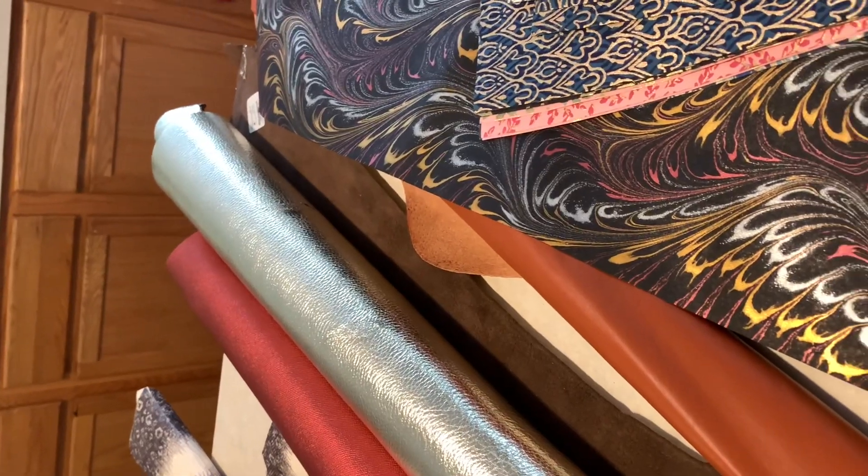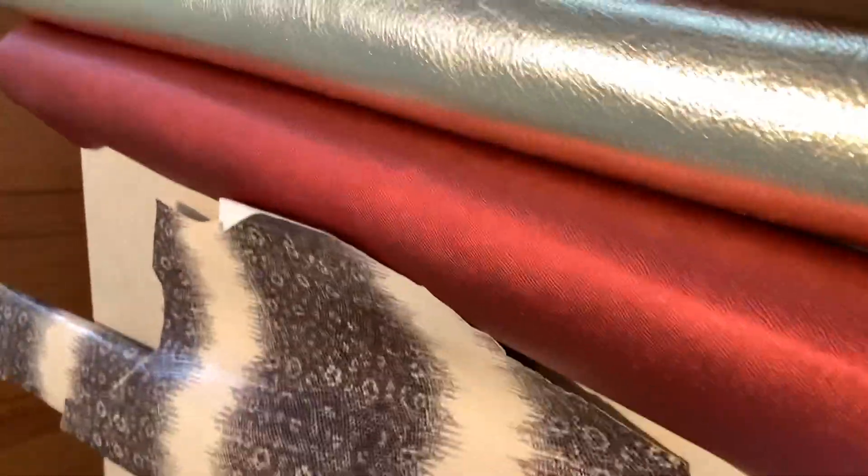Hello, good people! This is Sherry Shine with Shariq Originals Handcrafted Gifts. I'm here to share my haul today — I did a little tiny bit of shopping. Let me show you what I got. I went to Tandy Leather.